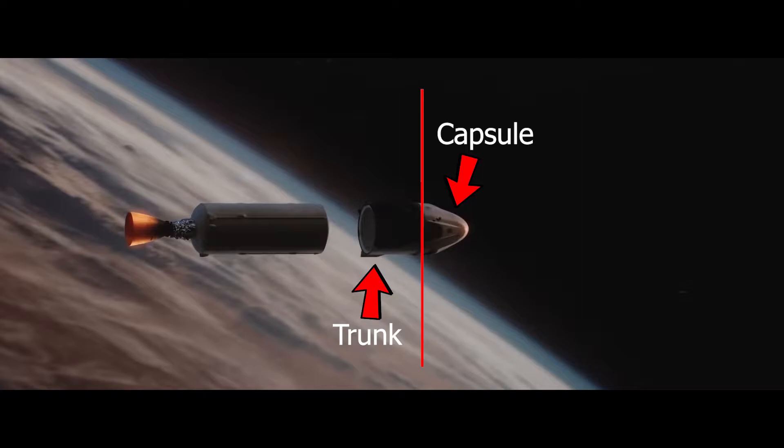The trunk contains solar panels to provide power and water. Plus, it can also carry cargo.